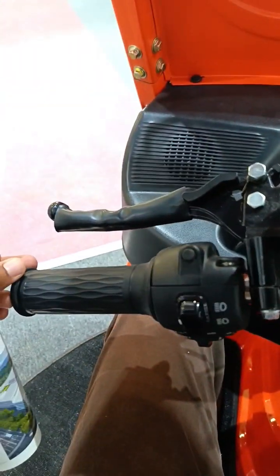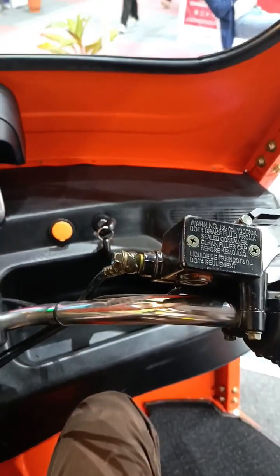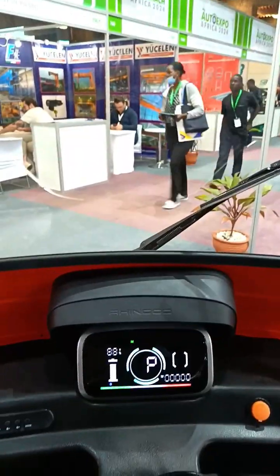Why does this thing need a clutch? Isn't it electric? That's the smart dashboard display and here is the multimedia interface. It's roomy inside and this thing can carry a total load of 400 kilograms or three passengers and a driver. Just take a look at the leg space in the passenger compartment.